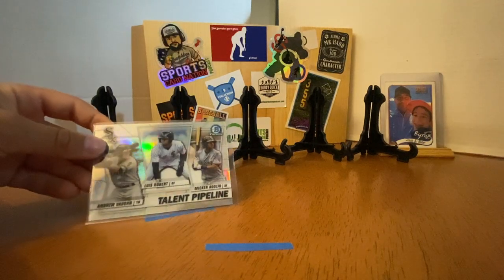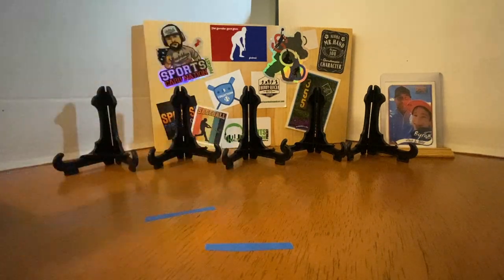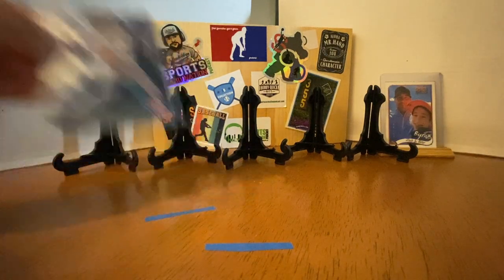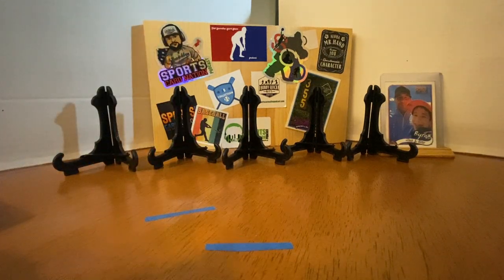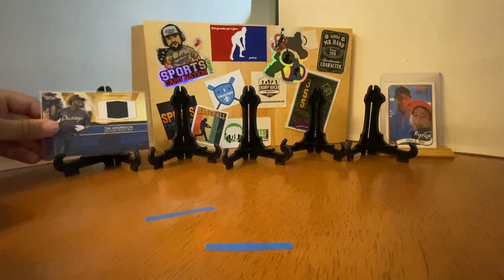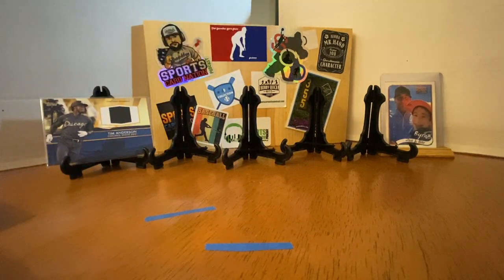Robert, Adolfo, and Vaughn. Eloy Bowman Platinum. Tim Anderson All-Star Game Patch — another guy that's really dropped off. Marlins aren't very much better than the Sox, unfortunately.